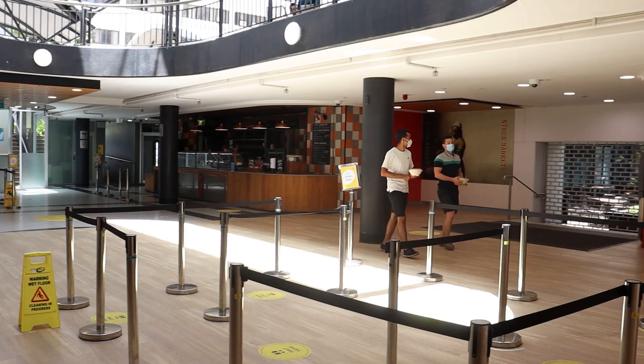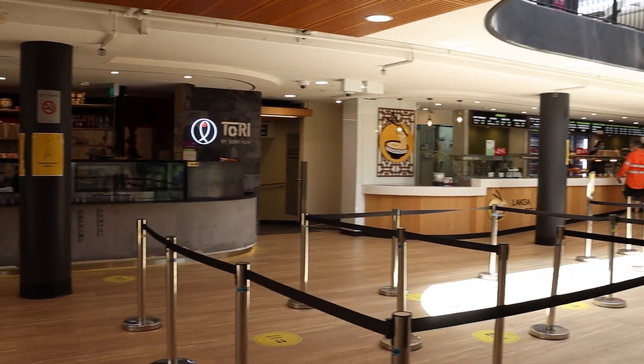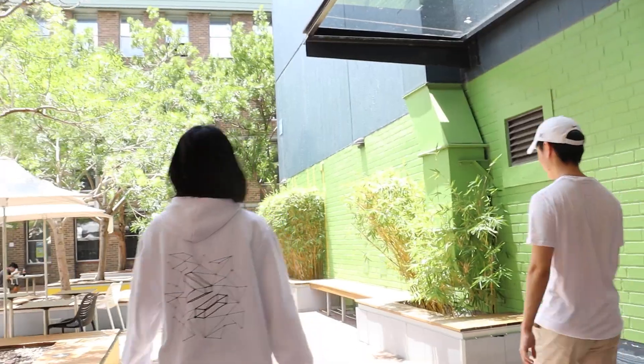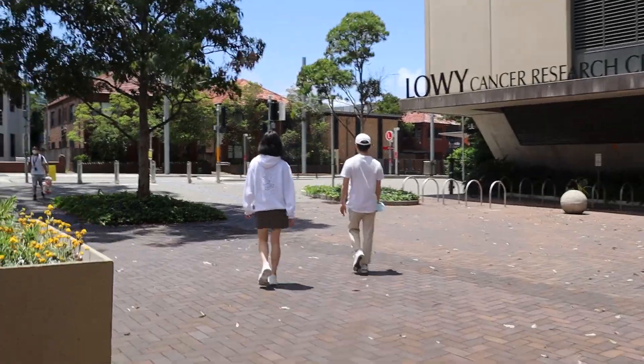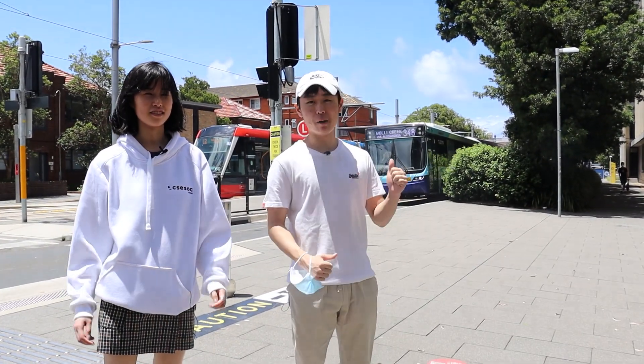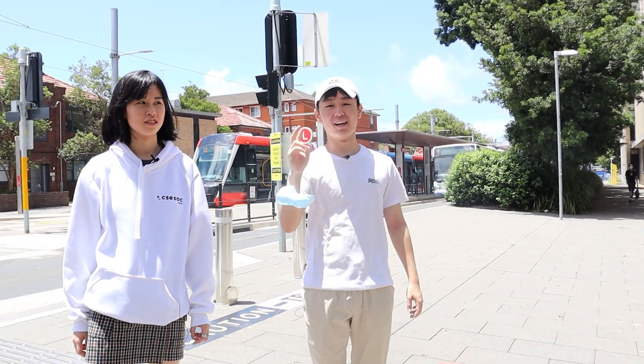This way is the Upper Food Court — there's a lot of variety so many people like it. But we're heading towards the light rail stop. We've now made it all the way up Upper Campus and we're here at the L2 light rail stop.